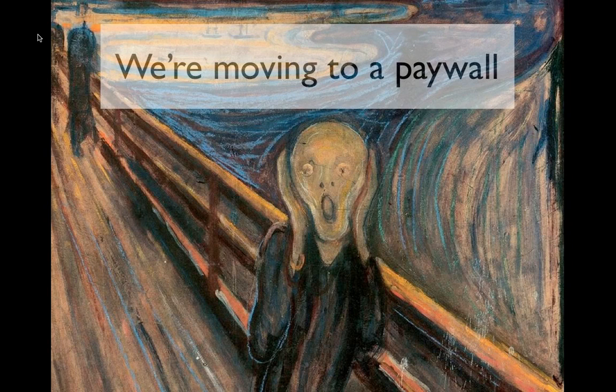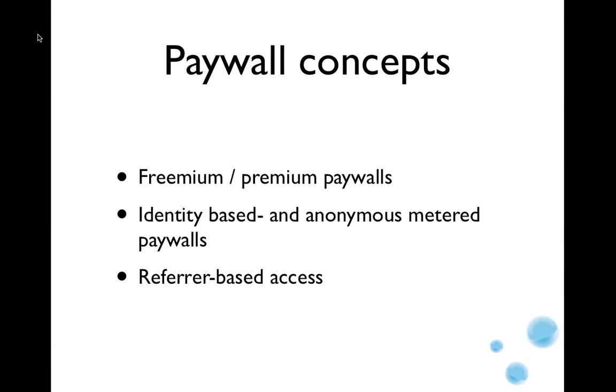Paywalls seem to have a bit of anxiety connected to them. Paywalls for online media is still a rather new topic. It dramatically changes the revenue model from advertising to something subscription-based, and that's a huge change. We're talking mostly about freemium premium paywalls, where you have parts of the content requiring a subscription — that's the most common paywall you will see around.